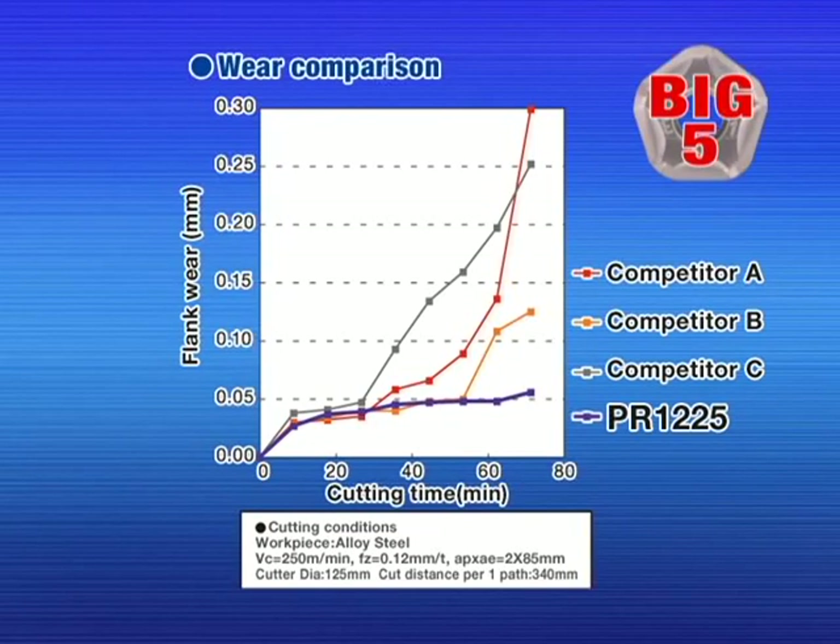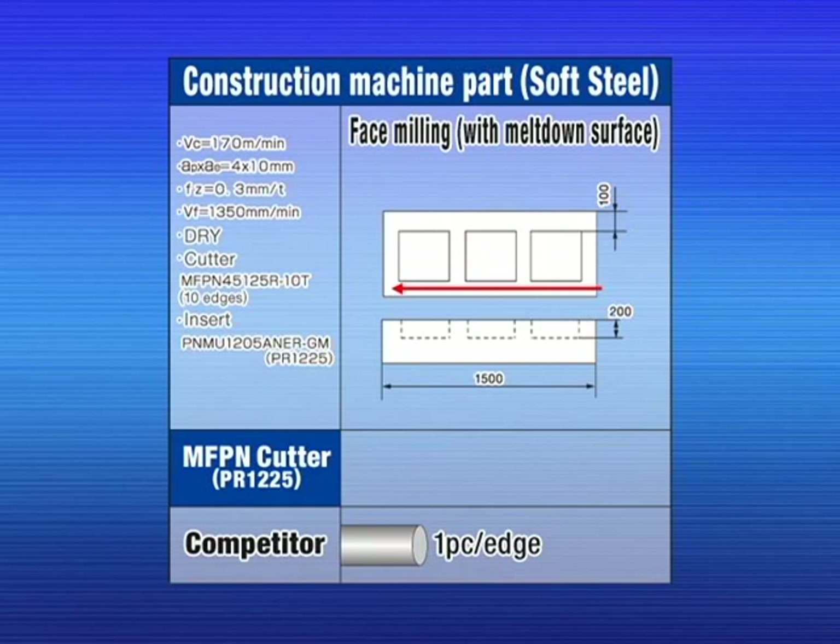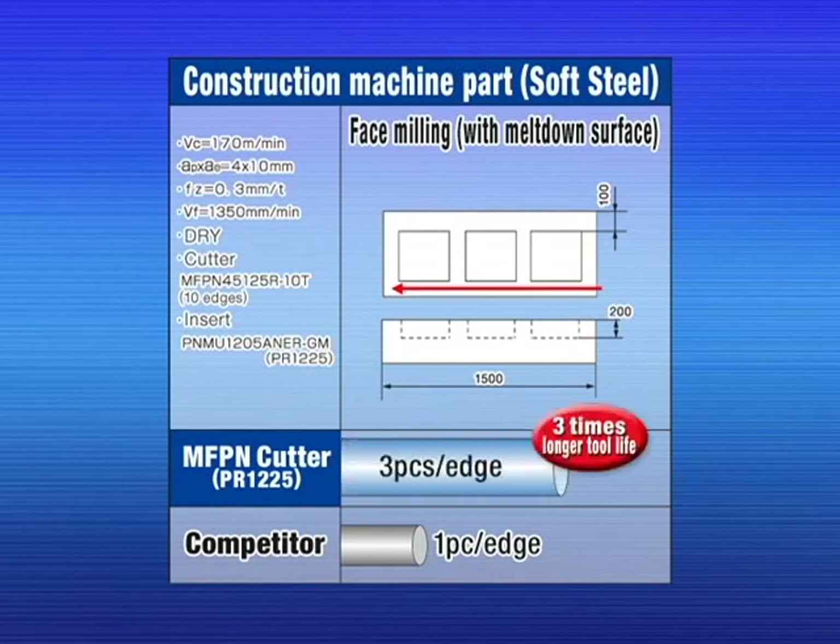Compared to the competition, MegaCoat PR-1225 shows excellent wear resistance. The MFPN shows longer tool life than the competitor's cutter.